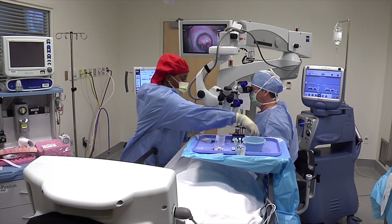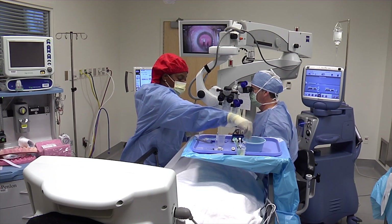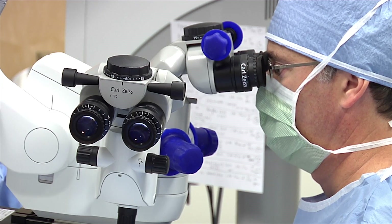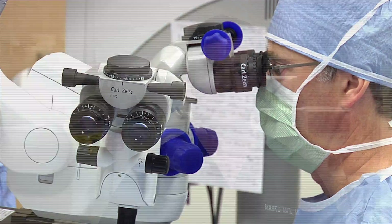Traditionally, the lens implant that we've measured in our office is implanted, and then two or three weeks have to pass after the surgery while you're healing — and it's not until that point that we find out if that lens is really the best lens for you.